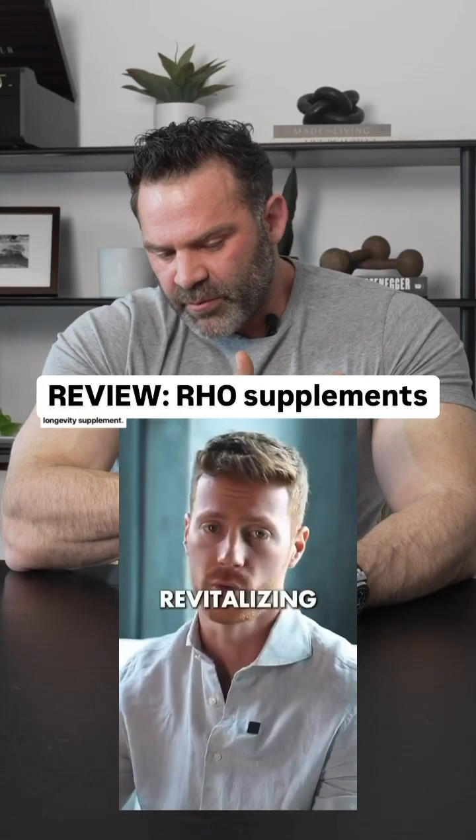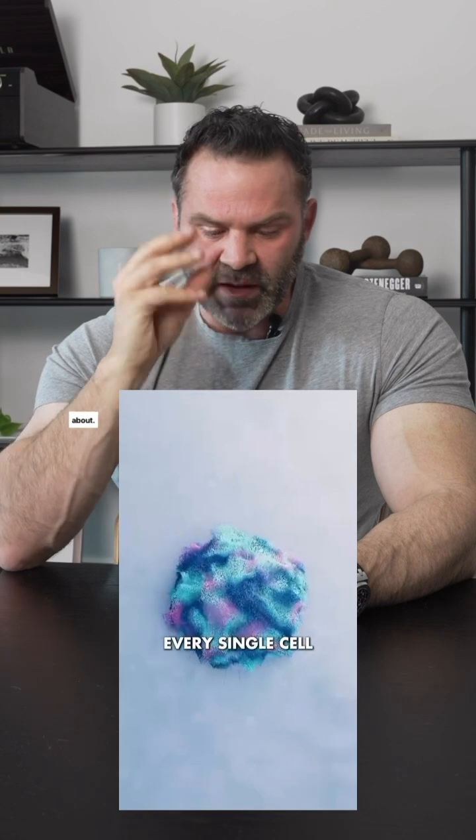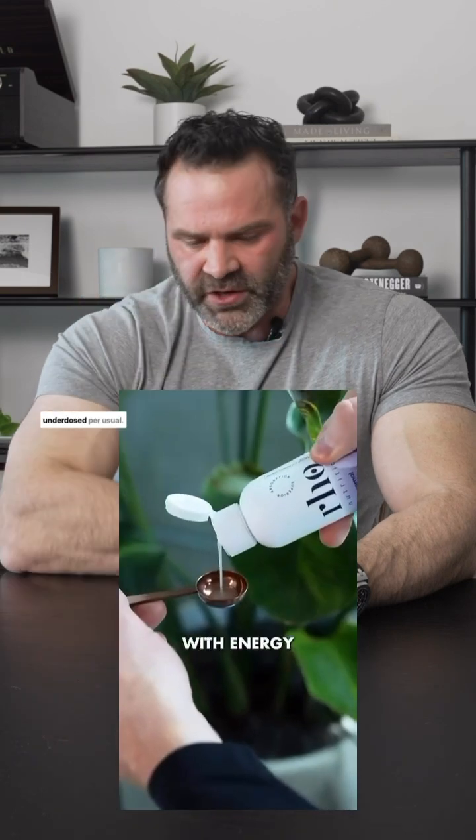Looking at Rho, it's a touted longevity supplement. We're going to have to move through this quickly. There is some science behind everything they're talking about. Unfortunately, overpriced and underdosed per usual.